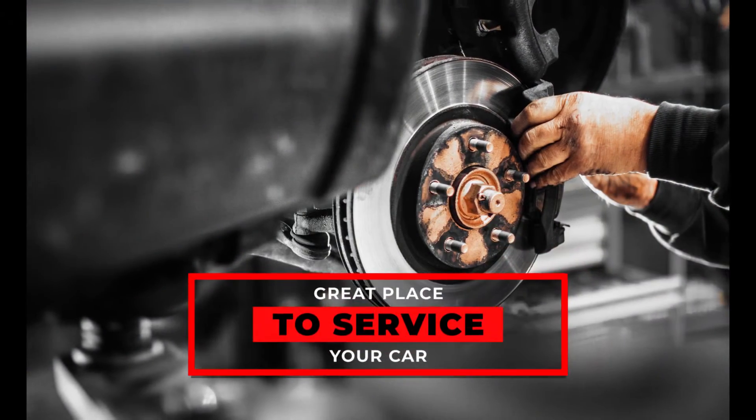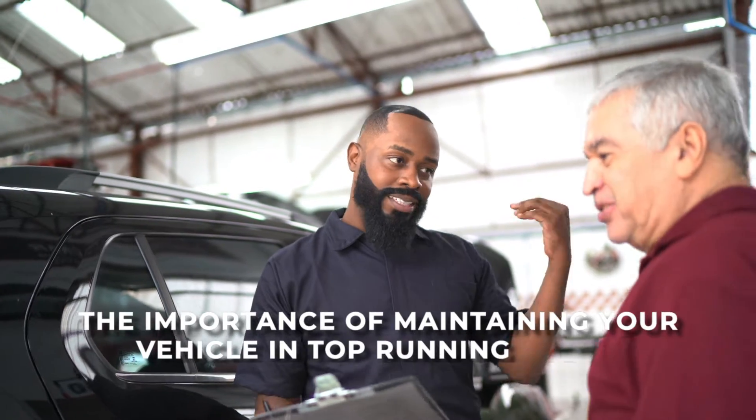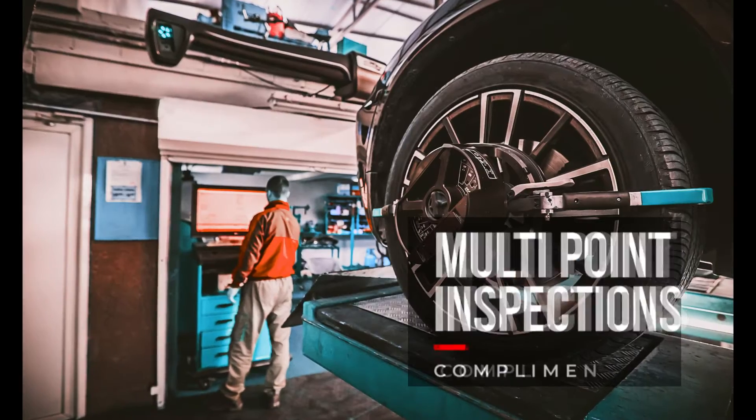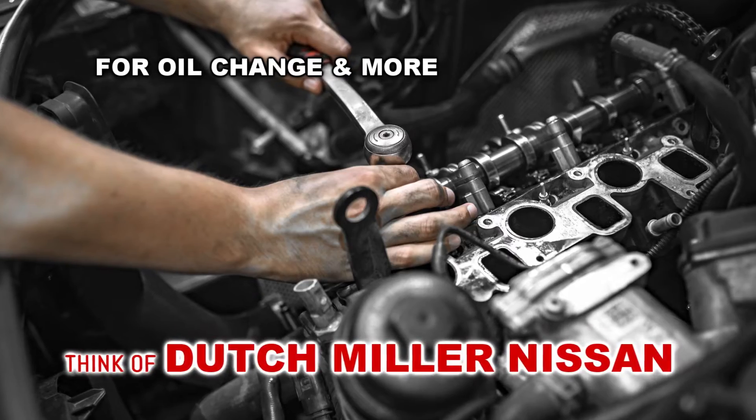We're also a great place to service your vehicle and help keep your warranty in place. Our friendly professionals understand the importance of maintaining your vehicle in top running order. The service appointment here includes complimentary factory certified technicians, complimentary multi-point inspections, and a complimentary car wash. For oil changes and more, think of us first.